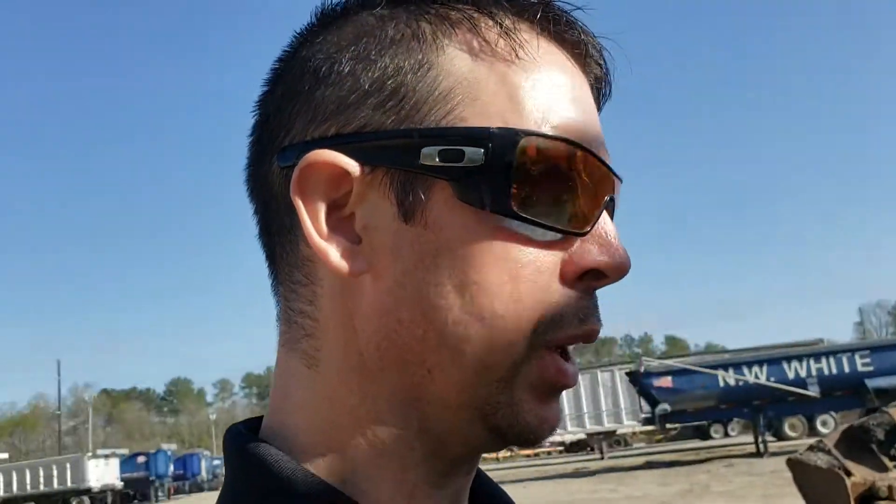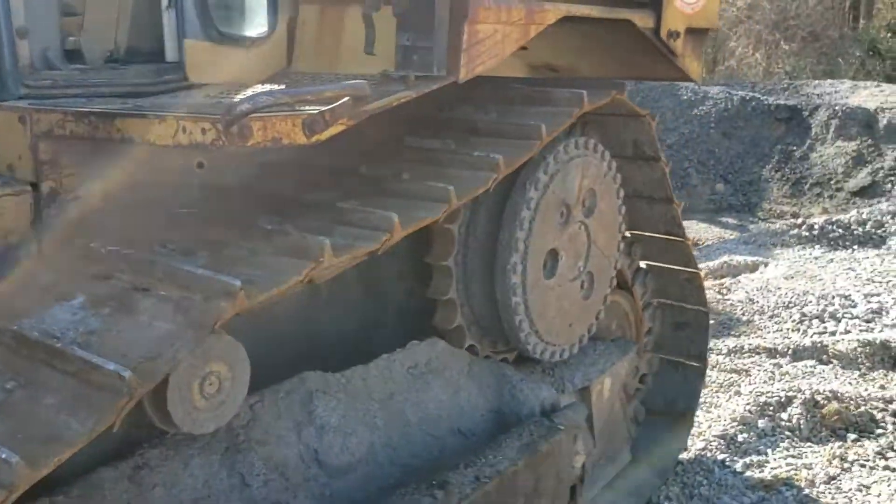Give me a call here at Temple Heavy Equipment. I'm Matt Temple, and if you're looking for a good used machine, give me a call. If you've got something you want to sell, give me a call — I'm making cash offers all the time. Come get this D6R.